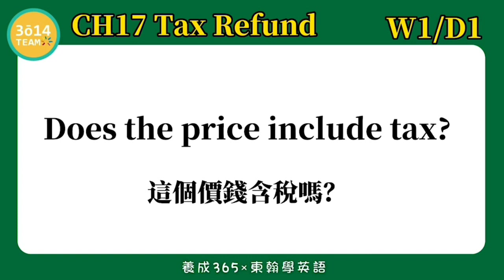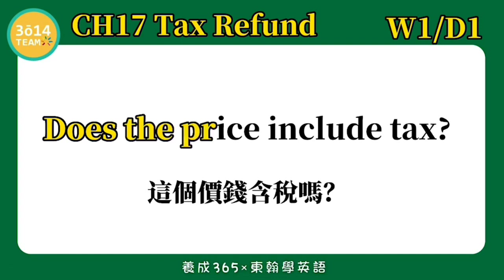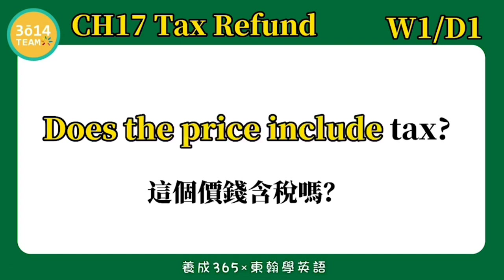这个价钱含税吗? 跟着我念一次: Does the price include tax?